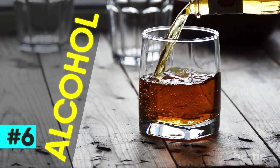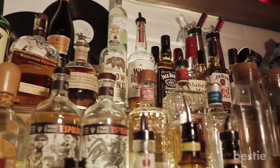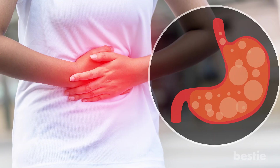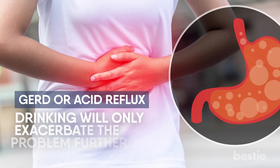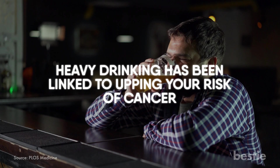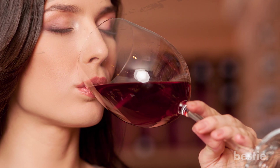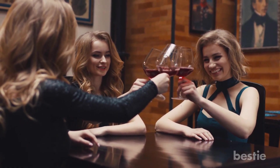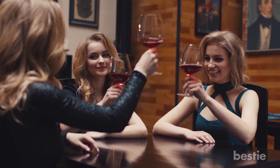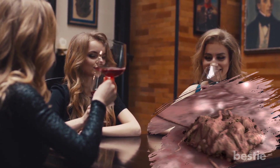6. Alcohol. You knew this was going to be on our list. Alcohol is highly acidifying once ingested. Not to mention, if you have issues like GERD or acid reflux, drinking will only exacerbate the problem further. Besides raising your level of acidity, heavy drinking has been linked to upping your risk of cancer. It's recommended adult women have no more than one drink per day and that men have no more than two a day — this is summed up as moderate drinking. If you avoid drinking altogether, you're actively lowering your risk of cancer down the road.